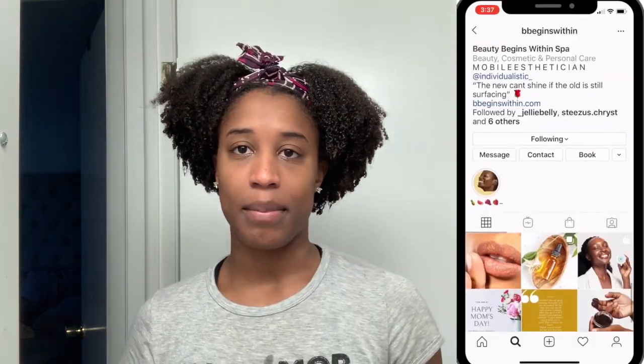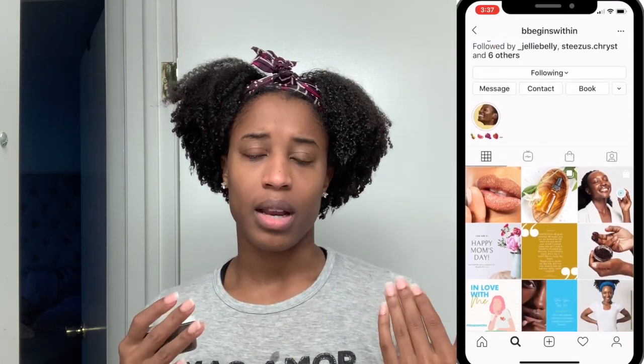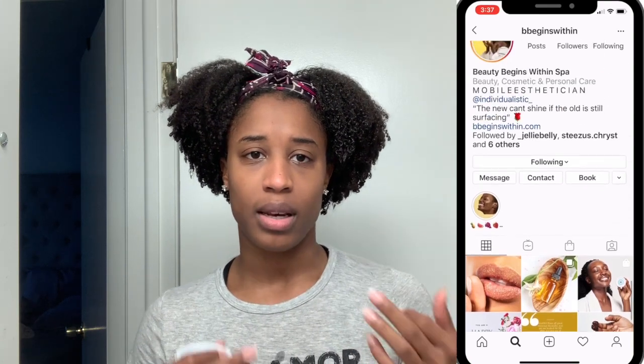Here I am going in with the cleanser again, massaging for 60 seconds, then rinsing with warm water and patting dry with a clean paper towel. Next I'm going in with an all-natural coffee scrub from my girl's company called Beauty Begins Within. You can use it as a face scrub one to two times a week, or as an under-eye treatment — leave it on for 10 to 15 minutes then wash off. Then I apply toner from L'Oréal, which smells like roses and feels gentle yet refreshing after cleansing and scrubbing.